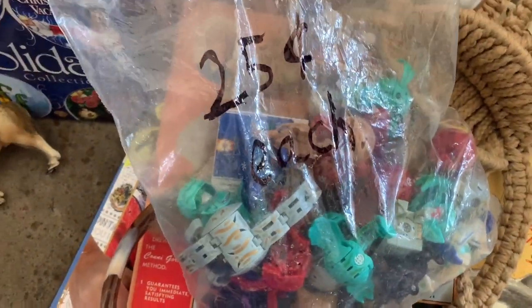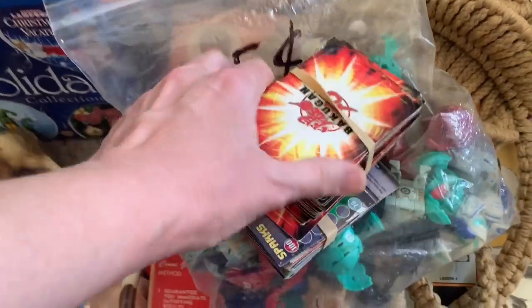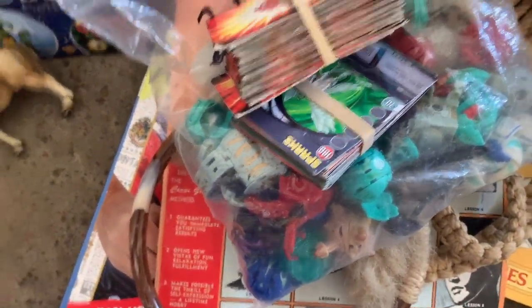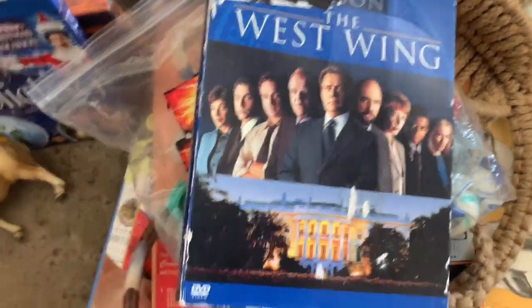Backgammon — I think is how you say it. Pick these up whenever you see them. I think there are 30-some pieces plus all the cards, and I paid $8. I will do well on those — those are definitely a Bolo.